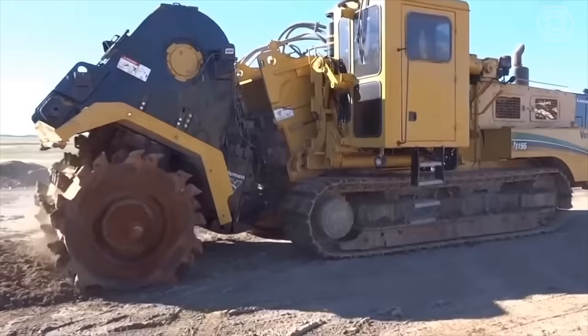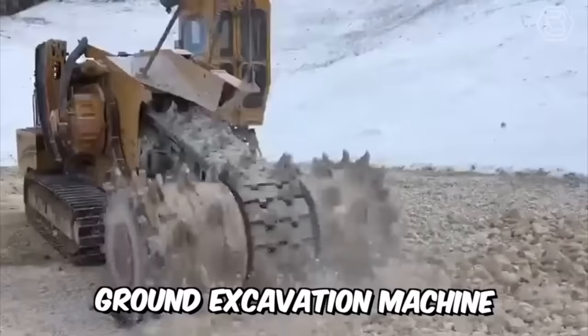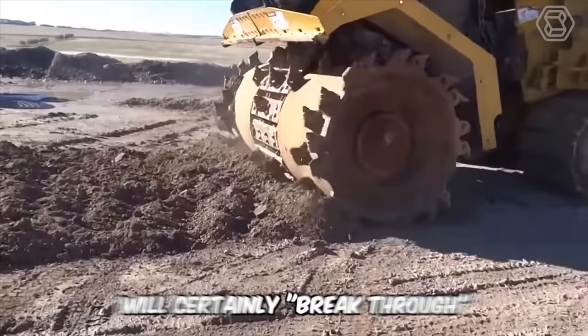Do you need to work efficiently on an open-cut mining operation, or prepare a construction site for further work? Or maybe you need to remove an old road surface or reclaim land? The terrain leveler ground excavation machine is ideally suited for this job — this technological monster will certainly break through almost any surface and make your work easier.